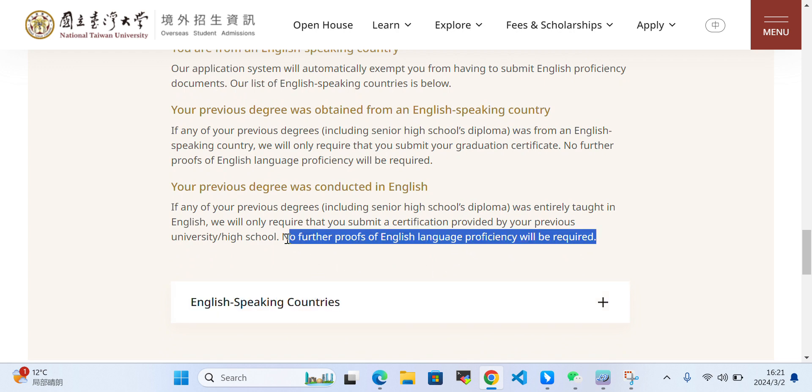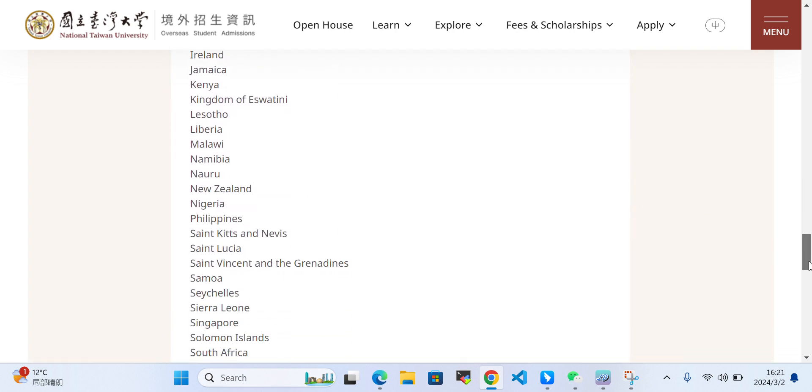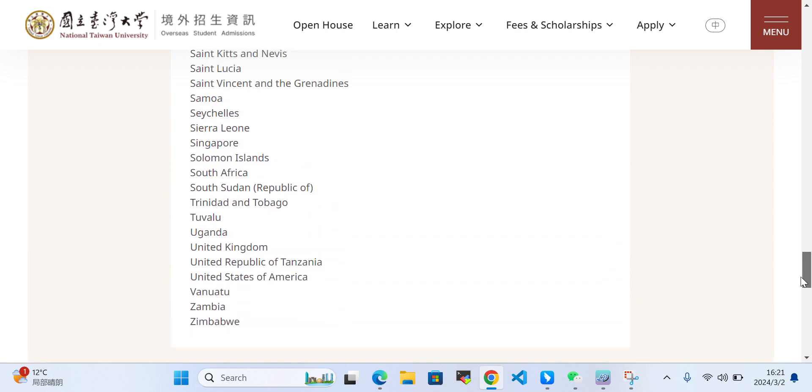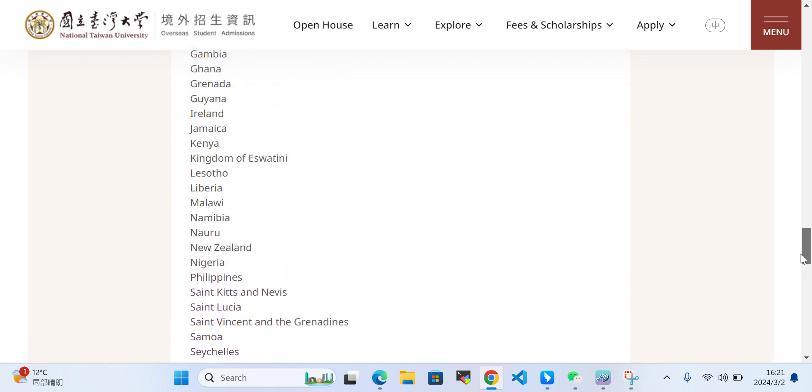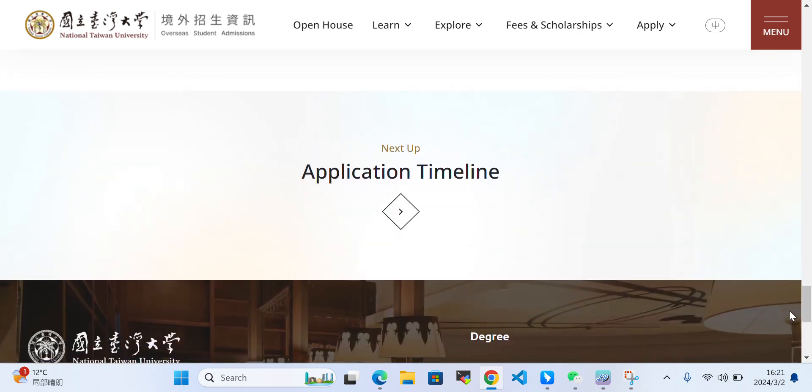If you have done your master's or bachelor's from an institute where your degree was conducted in English or in an English-track program, you just need to get that English proficiency certificate from your institution. You can also take a look at which countries are considered English-speaking — if you are from those countries, you don't need to submit your English language proficiency certificate.